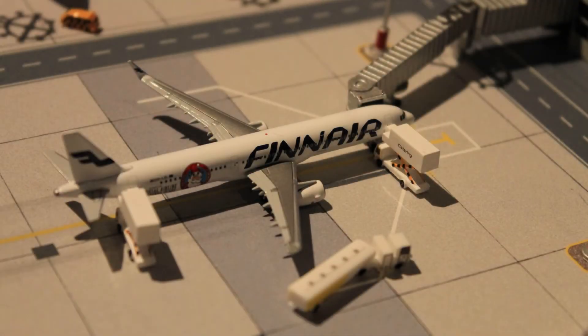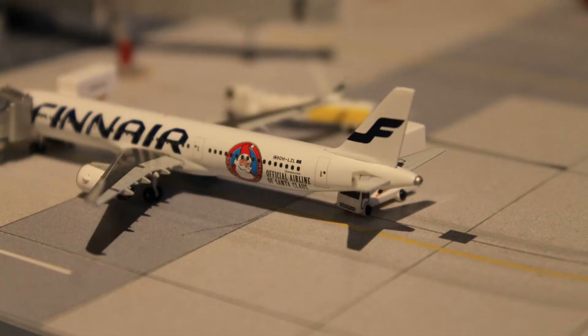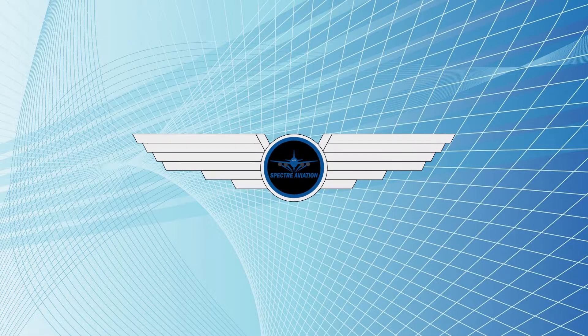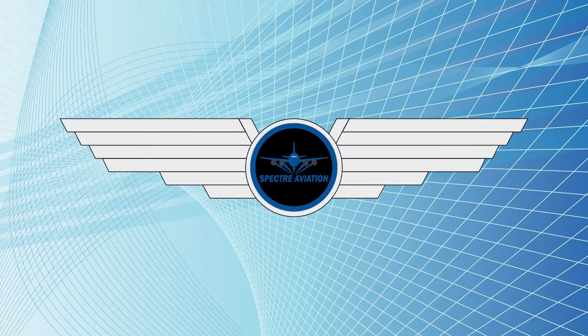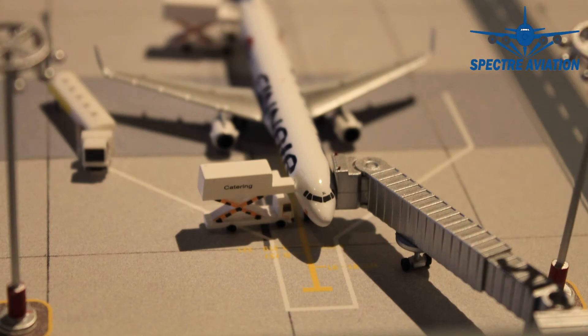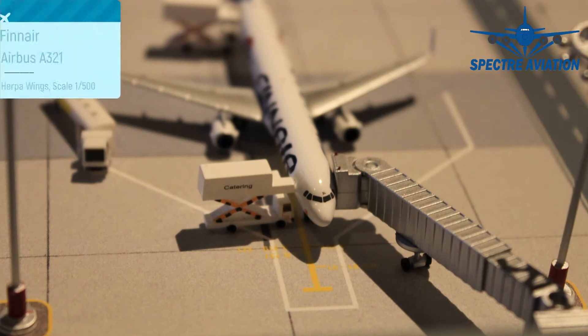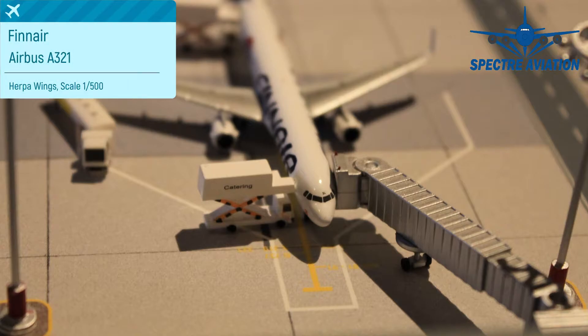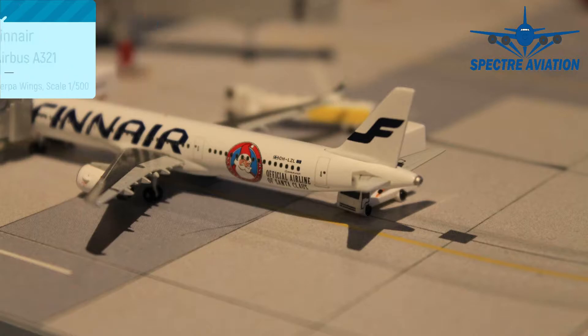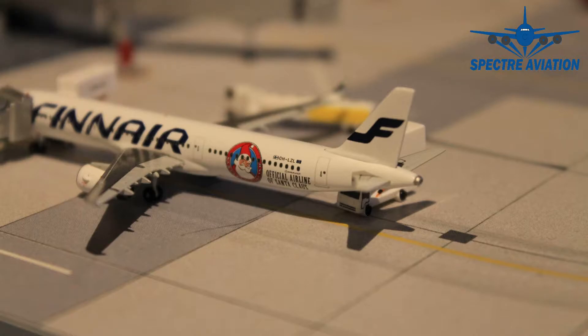It's Christmas Day, so it's time for another Christmas special. Buckle yourselves in for round number two! Hi there, Spectre here and welcome back to aircraft model reviews. In this second Christmas special, we are taking a look at a Finnair Airbus A321 in their Santa Claus Finland livery, which arrived here at Rovaniemi Airport from Helsinki.